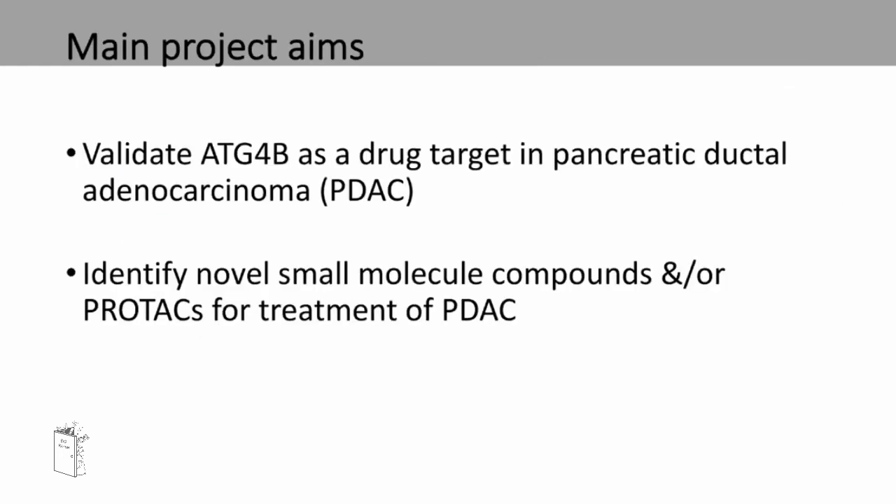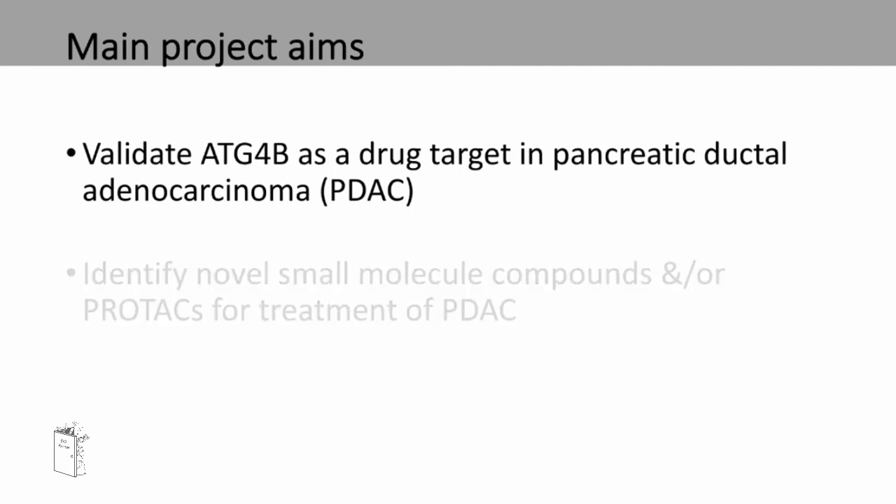My main project aims for my PhD are to validate ATG4B as a drug target in pancreatic ductal adenocarcinoma (PDAC), and to identify novel small molecule compounds and/or PROTACs for the treatment of PDAC. I'll now be showing some of the things I've done in regards to my first project aim.